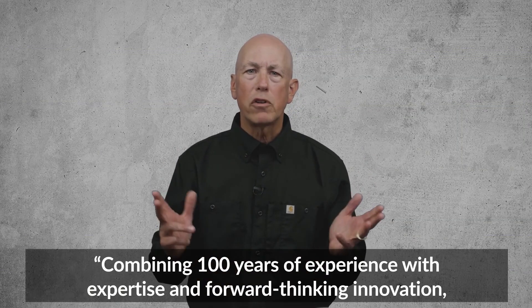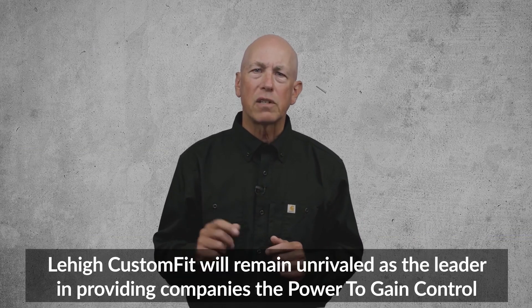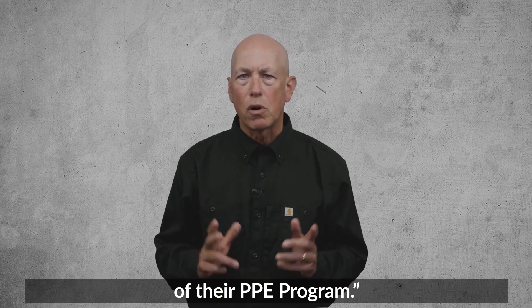Combining 100 years of experience with expertise and forward-thinking innovation, Lehigh Custom Fit will remain unrivaled as the leader in providing companies the power to gain control over their PPE program.